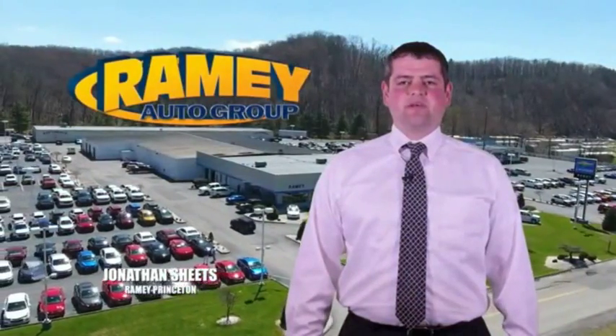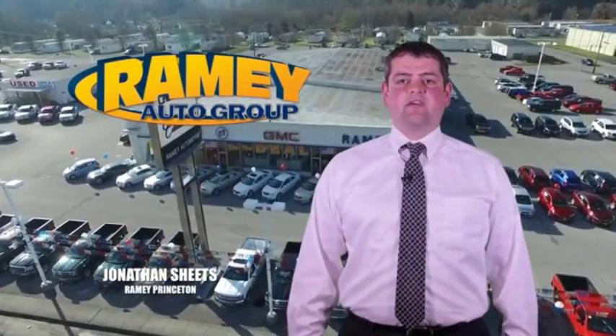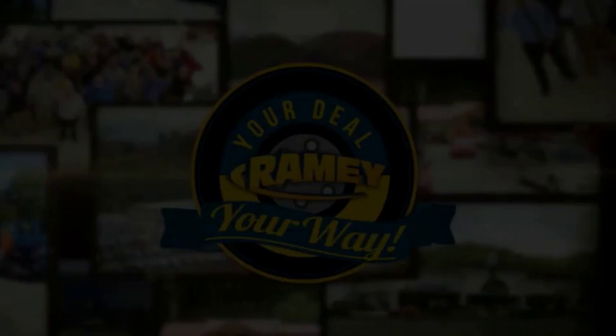Visit our stores at Ramey Row in Princeton, Tazewell, and Richlands, where you can shop 10 different franchises and over 1,000 pre-owned vehicles. We want to be your partner in the car buying experience, because at Ramey, it's your deal.